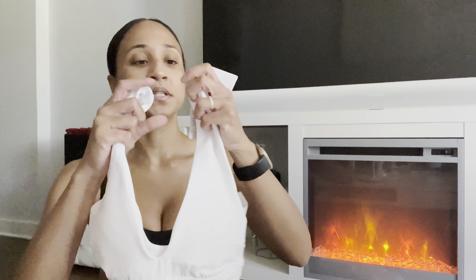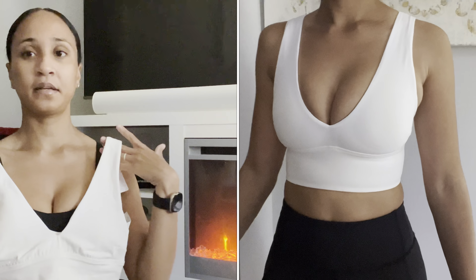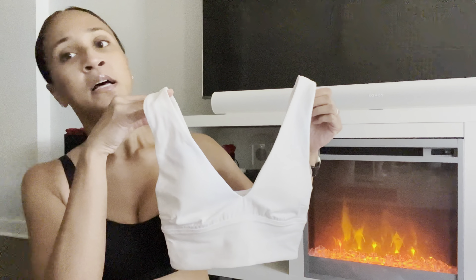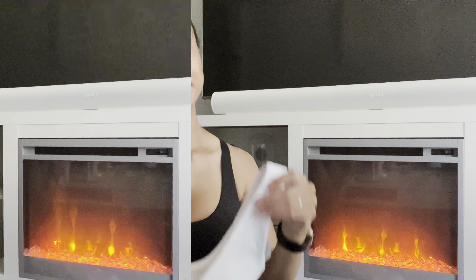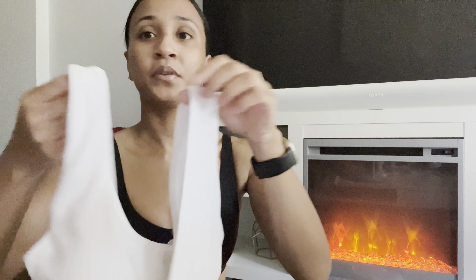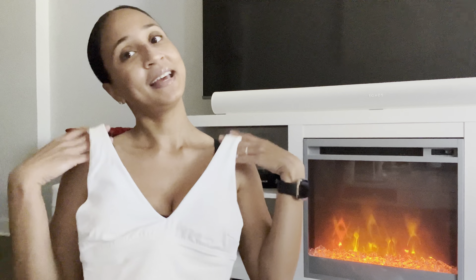I hauled the Align V-Neck Bra C-to-D in black in a prior haul, but this is the white version in size 2. I got it in white because we love a crisp white moment — it's beautiful. I'll probably use it for indoor workouts, Pilates, and yoga. Stark white can be a little scary and intimidating, but it looks so clean and crisp, especially for summer. It has a scoop neck in the back and a very deep V-neck in front, with cup pads for shaping.